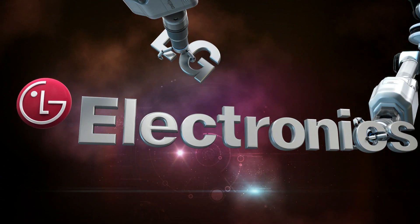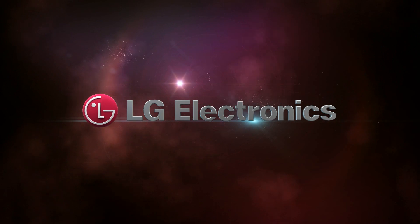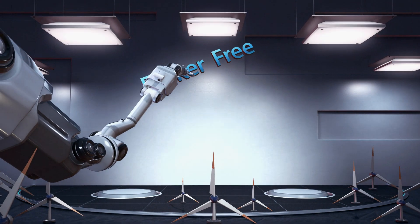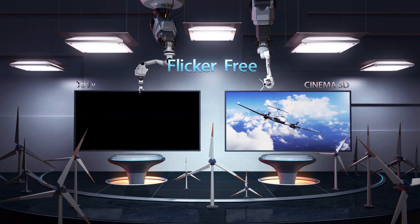Welcome to the world of LG Cinema 3D, the next generation 3D TV. LG Cinema 3D produces certified flicker-free 3D images that are comfortable to the eyes.